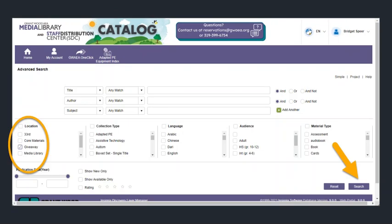In the Advanced Search menu, you want to choose Location Giveaway. See the checkmark. Then, select Search again.